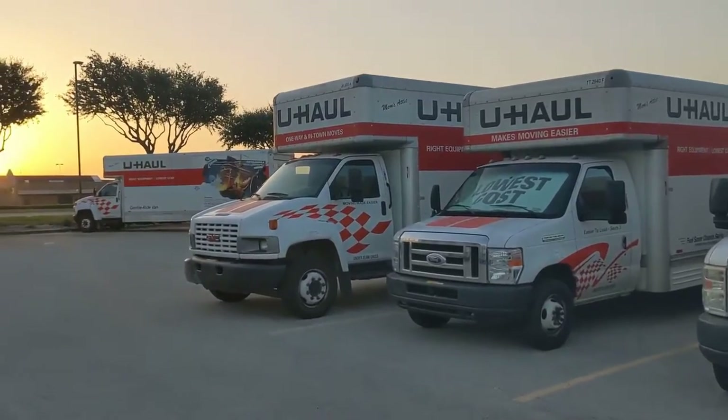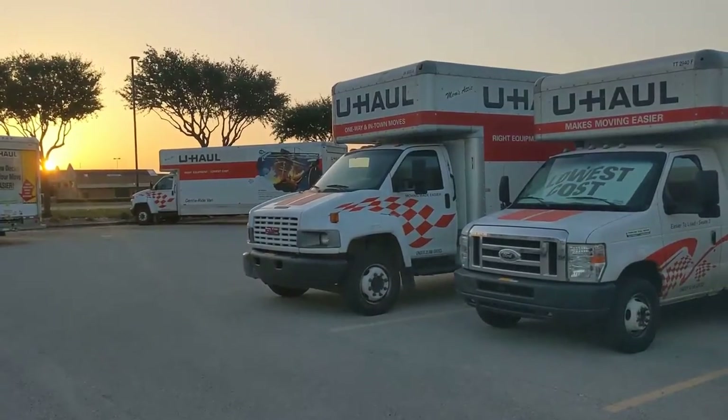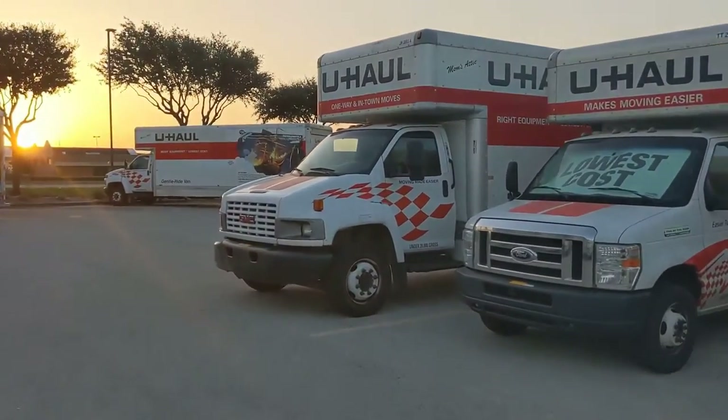You go on their website, you fill out some forms, and then you drive up here. You reserve your time, you drive up here, you get the keys, and then you walk out and get your truck.